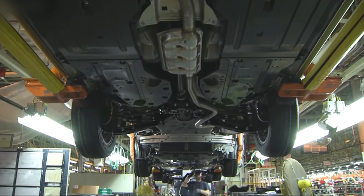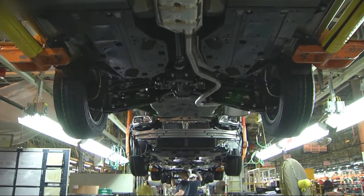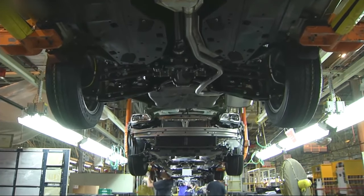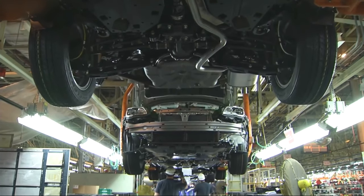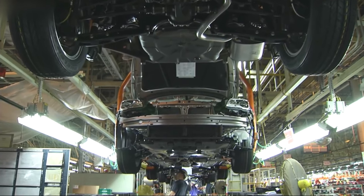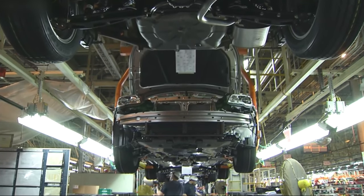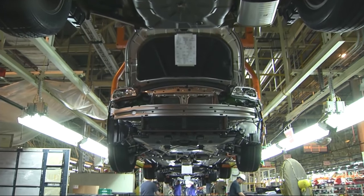Subaru's other models, such as the Forester, Crosstrek, Impreza, and Subaru WRX, are primarily manufactured in Japan. Subaru has several manufacturing facilities in Japan, including the Gunma main plant in Oda City, Gunma Prefecture, and the Yojima plant in Lata City, Gunma Prefecture. These plants play a significant role in Subaru's global production capacity, catering to both domestic and international markets.